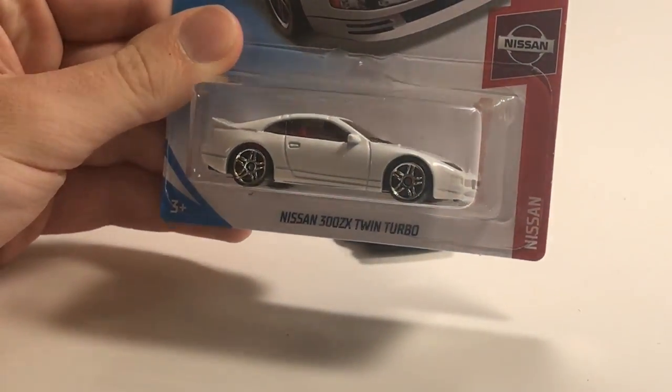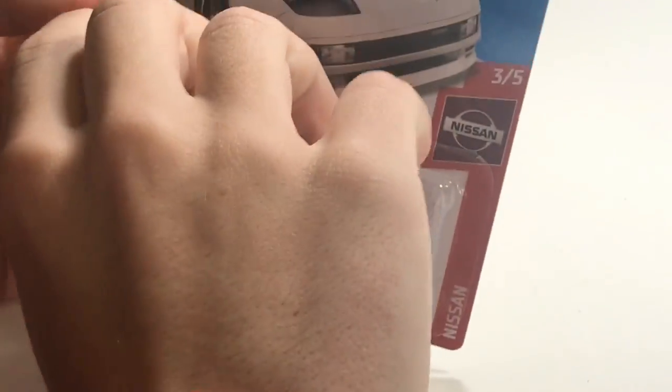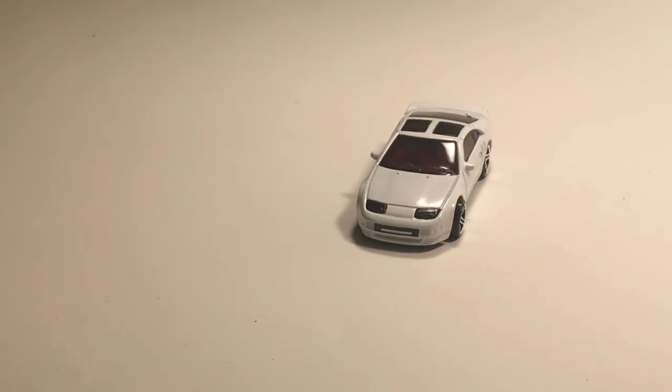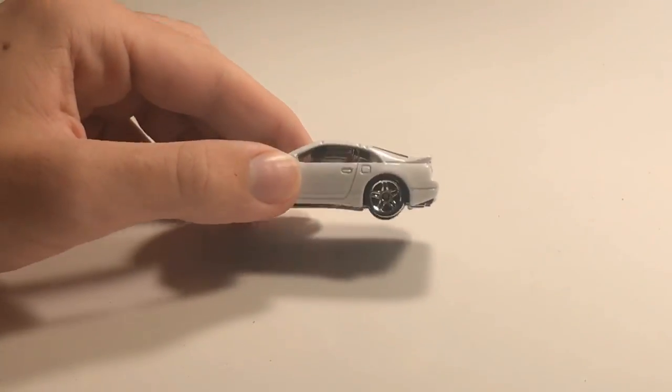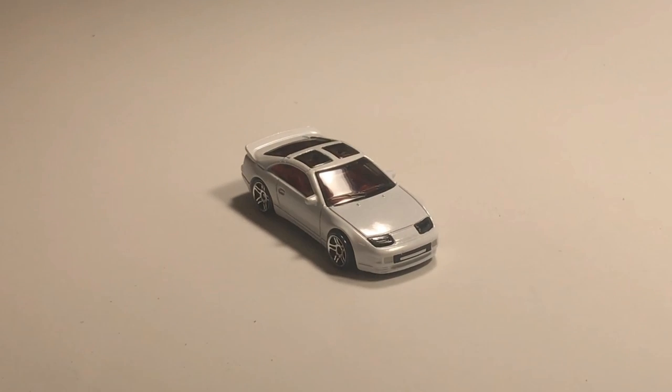Next up we have the Nissan 300ZX Twin Turbo. This is a new-for-2019 model and I'm pretty excited to open it — this thing looks really cool. I love the dual sunroofs on that thing. Part of the reason I love doing these 'Decide Your Ride' videos is because I can open the cars and see how cool they are.